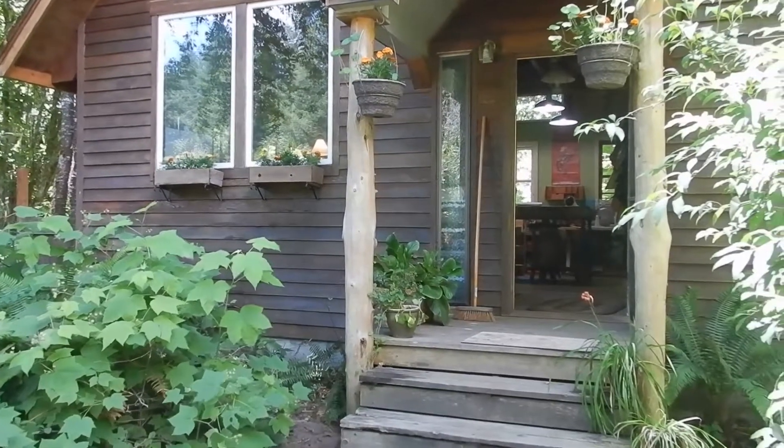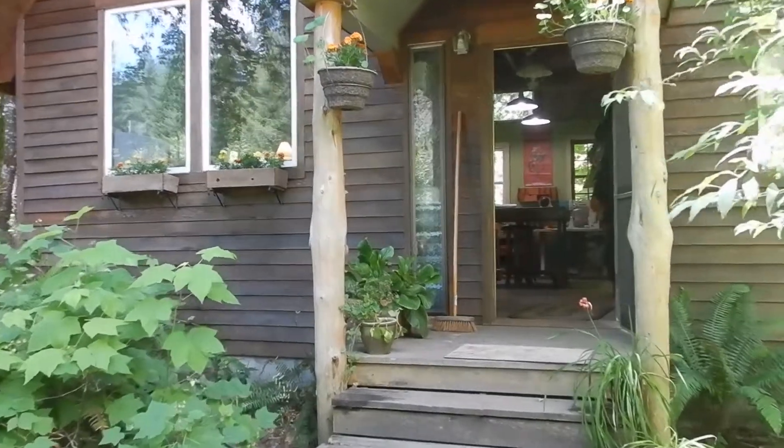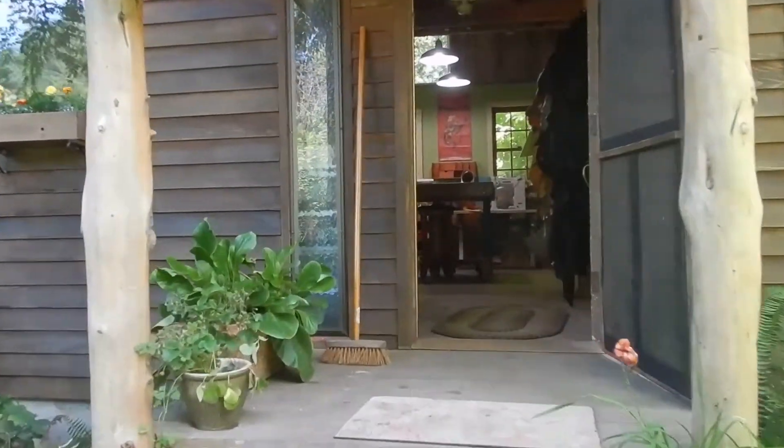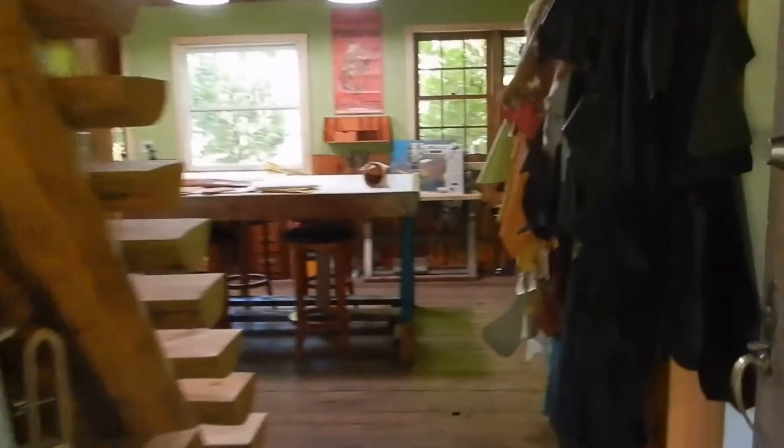I want to give you a tour of the new Annie Margarita Studio. This is where I make my stuff and where we have classes for the retreats.